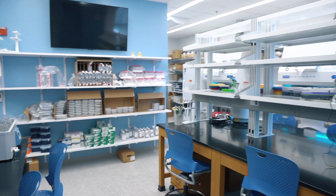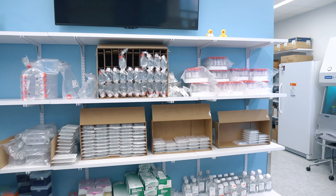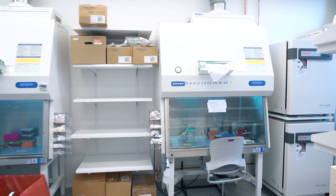Here, we routinely work with both immortalized mammalian cell lines and primary human cell lines to model a wide variety of cellular behaviors and responses that help us address cutting-edge questions related to health and disease.